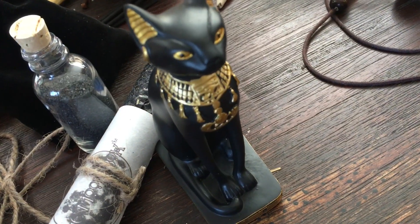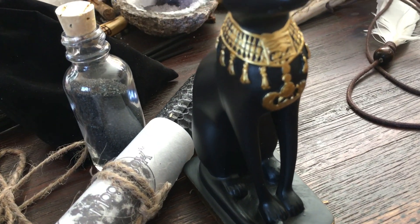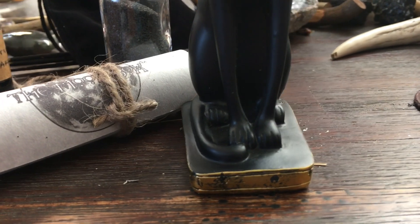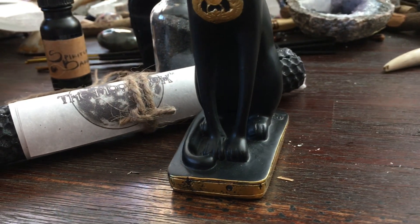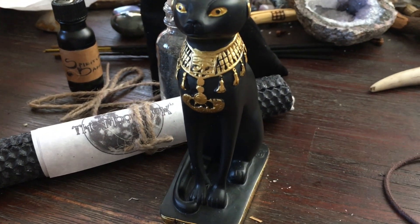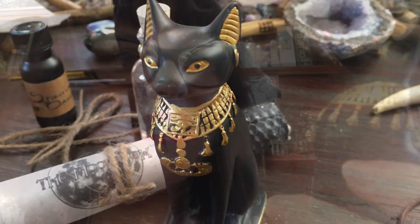This is the final item, so it must be the statue. Let's have a look — well, would you look at this! This statue is just so beautiful. I'm so excited — look at how beautiful this is.